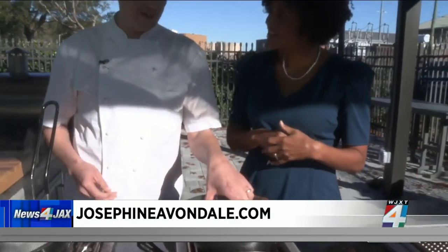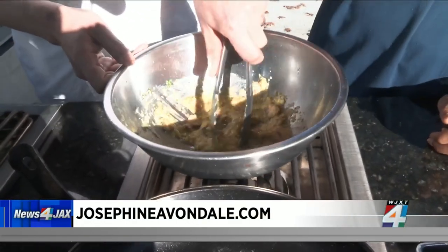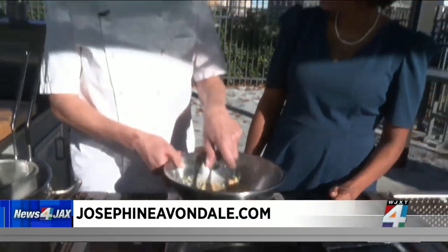Avondale has such a feel to it. Are you from this area or did you move here for the job? I did move here. You might tell from my accent — I'm from London. Did you literally move from London to Jacksonville? Yeah. Well, welcome! Have you fallen in love with Avondale and that area? I have. Avondale is one of my favorite places. It's a special space.